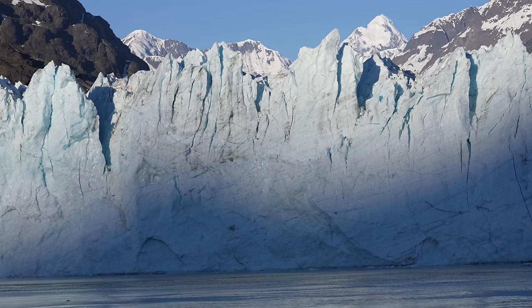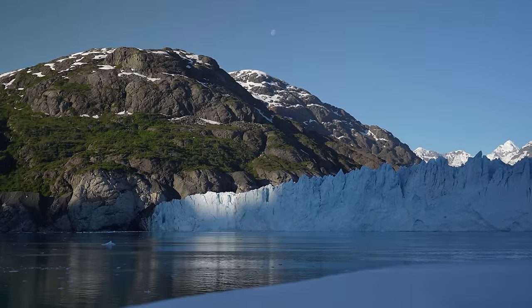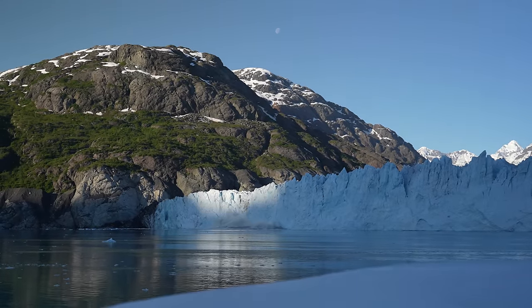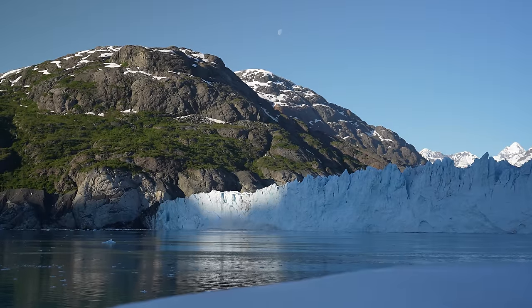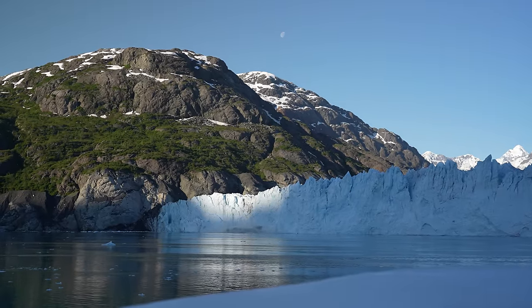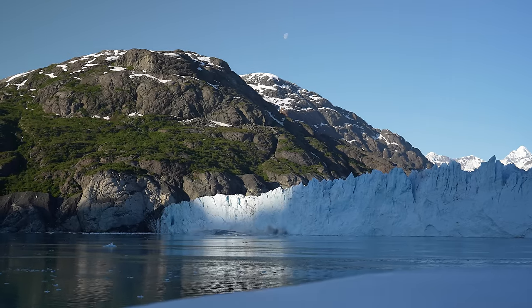Moments later, as the sun began to warm the ice, we witnessed a huge wall of ice breaking off into the sea. It's both beautiful and devastating to witness the warming of this icy world, but one all too familiar to those that visit this area.